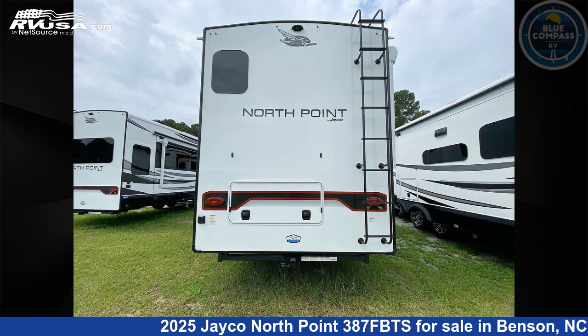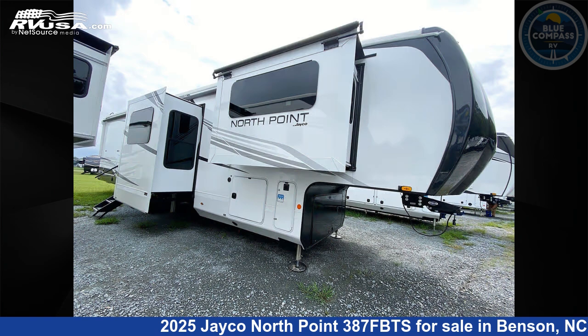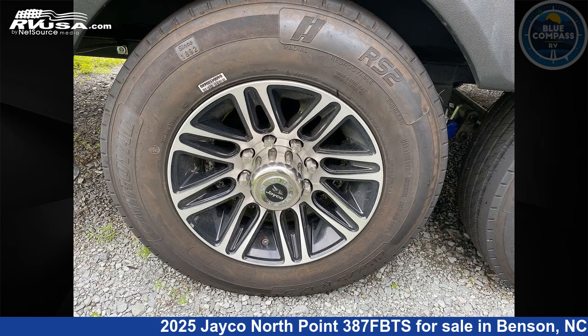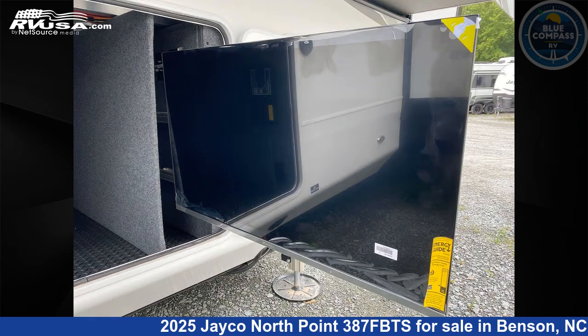This new Jayco is 42 feet 0 inches in length and features sleeps 4, slide-out, and 75 gallons fresh water capacity. The floor plan layout of this fifth wheel features front bath, kitchen island, outdoor kitchen, rear living area, and two full baths.